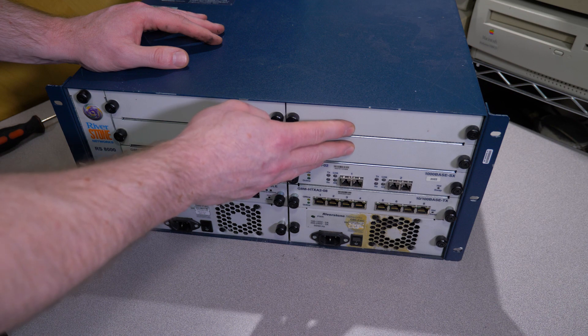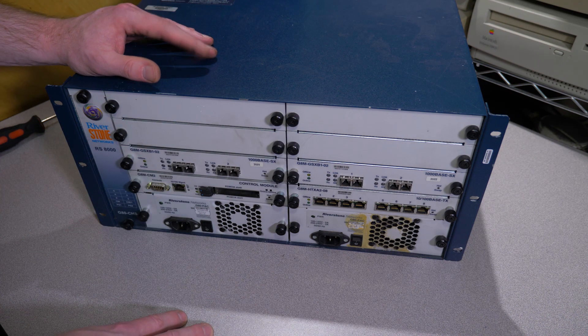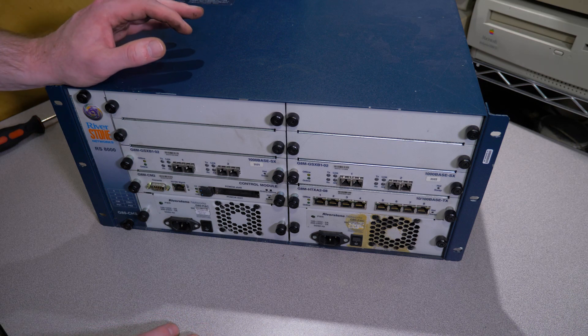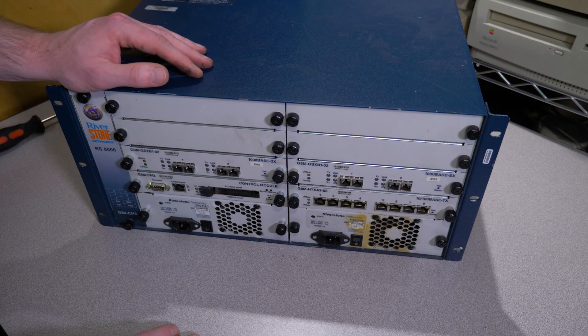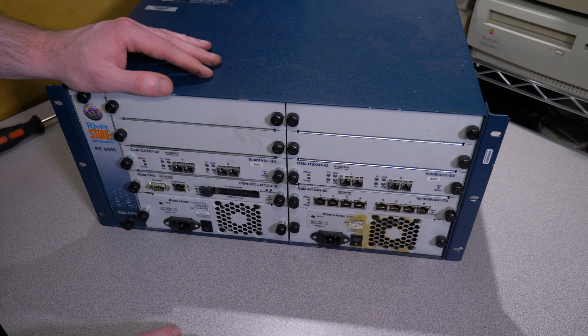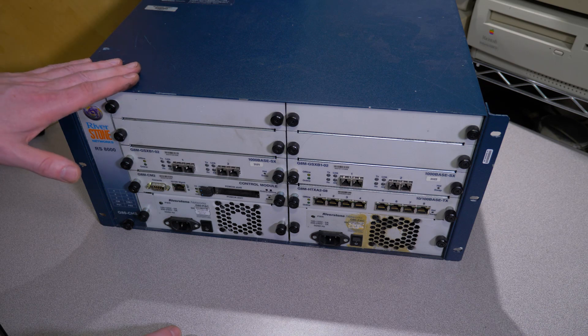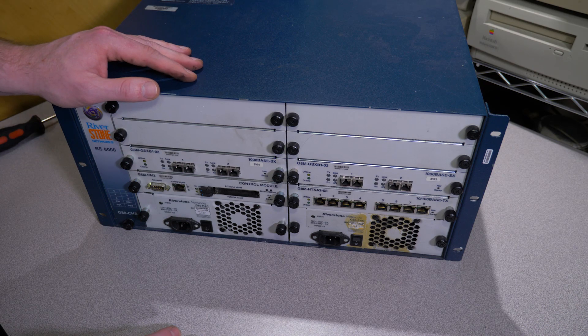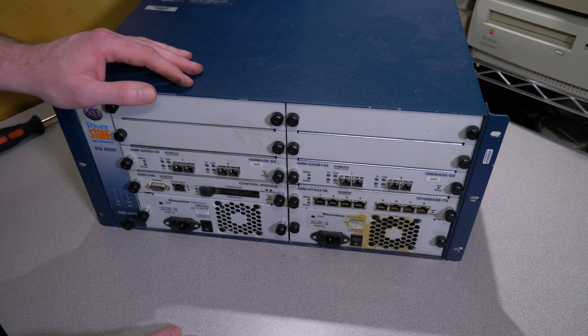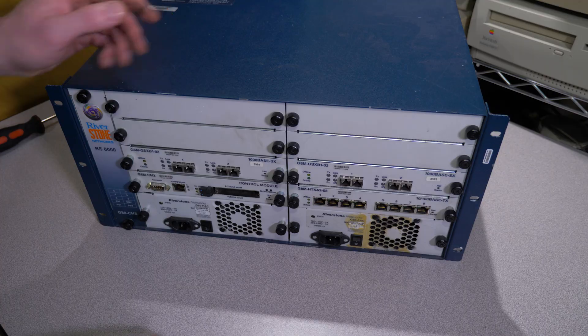We do have four empty slots. It would be nice if I had other modules to demo, but I checked eBay and because I'm in Canada there aren't a lot of available modules to buy — and I don't really want to spend a lot of money on this old router, since beyond this video I'm probably never going to use it again.